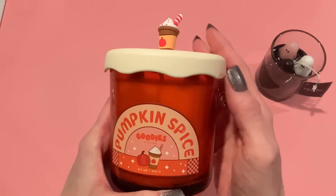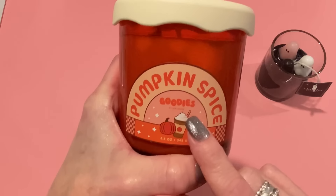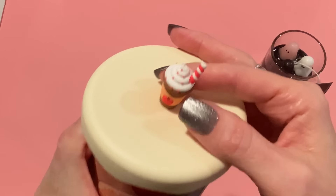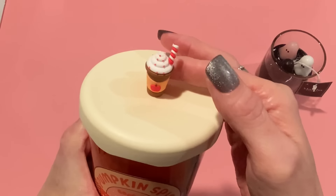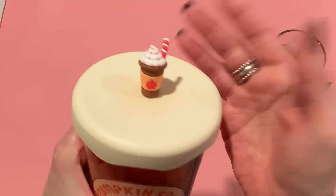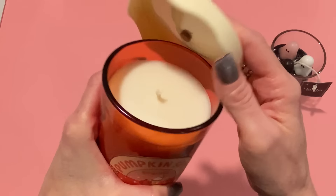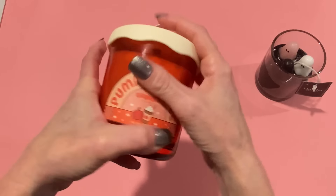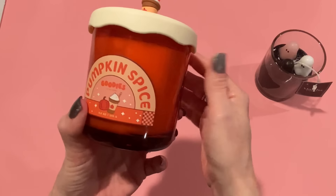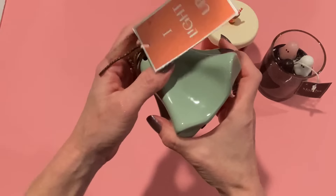This is a DW Home candle, which I love — they have great scents and are really reasonably priced, and the packaging is so cute. Look at this one, it's pumpkin spice. It says 'Goodies by DW Home' with pumpkin graphics, and it has this cute little rubber pumpkin spice latte on the top as a silicone lid. It smells really really good. I got that for her — this was also at HomeGoods and I think it was about eight dollars.